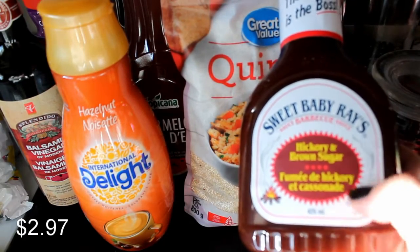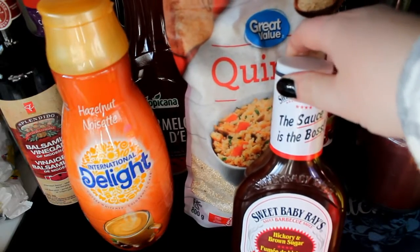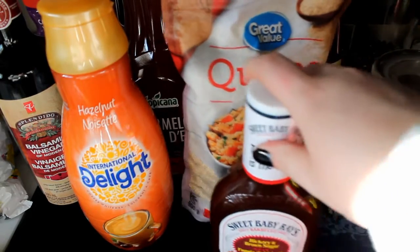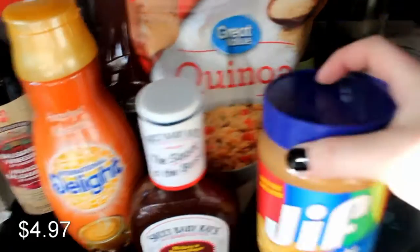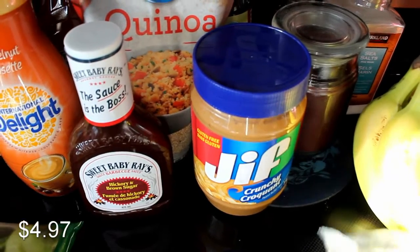I got the Sweet Baby Ray's hickory and brown sugar — that's Ryan's favorite barbecue sauce. I like the Sweet Baby Ray's sweet and spicy because I like heat. I ordered a Kraft crunchy peanut butter but they didn't have any so they substituted a Jif. Hopefully it's good — I've never actually tried Jif, I don't think.